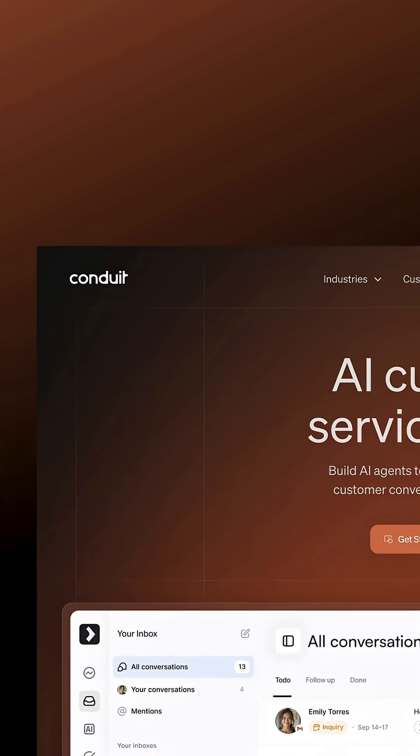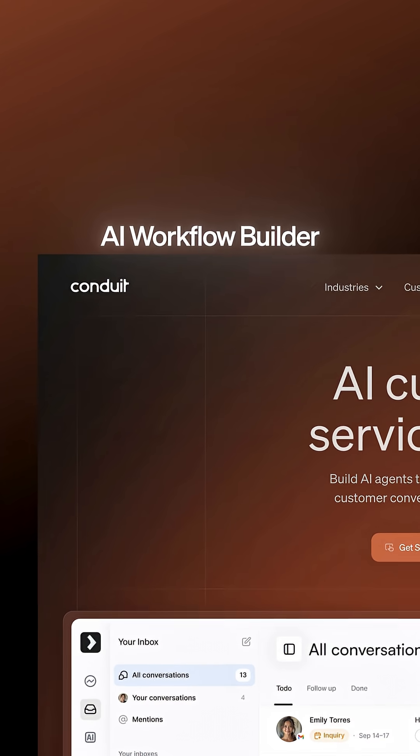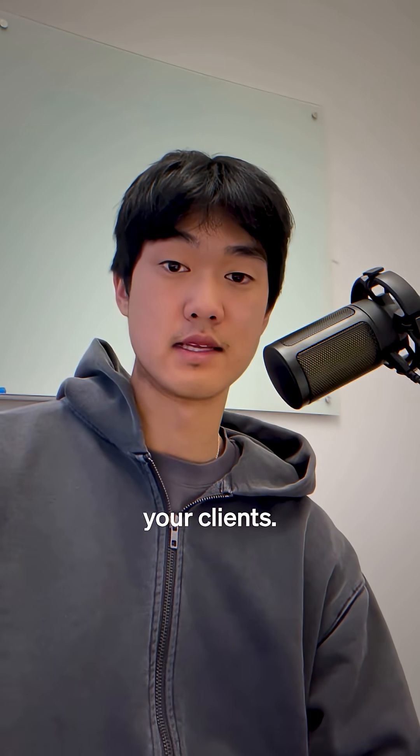This type of workflow is a pretty easy upsell and is even easier to build out on the Conway platform with the AI workflow builder. Comment 'AI' if you want to learn how to build something like this for your clients.